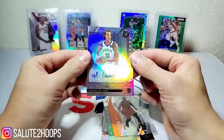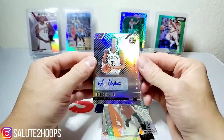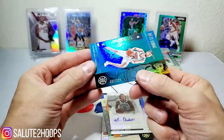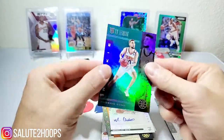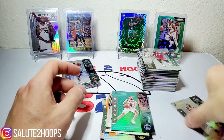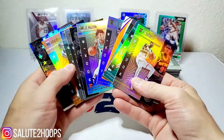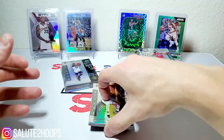Nick Claxton auto — sweet. RJ Barrett and then a Ty Jerome numbered to 125 — this one is 82 out of 125. So there we go, not a bad 10 packs at all, guys. Going to go ahead and sleeve up these major hits here. No Zion or anything, but we'll take Ja Morant and Luca for sure, as well as the other guys — especially Coby White.